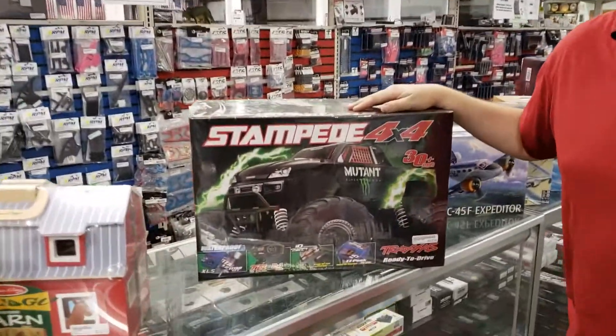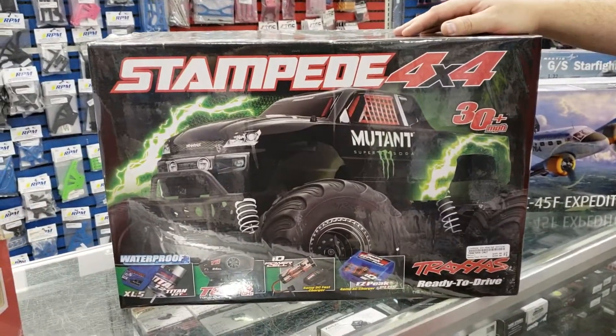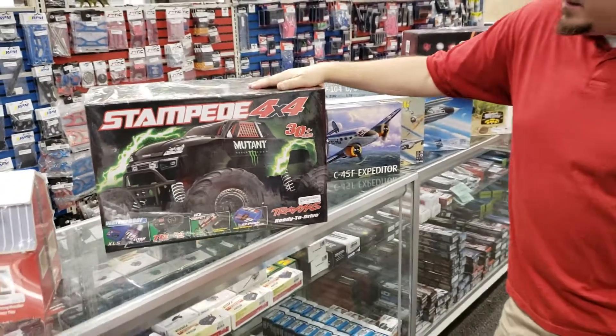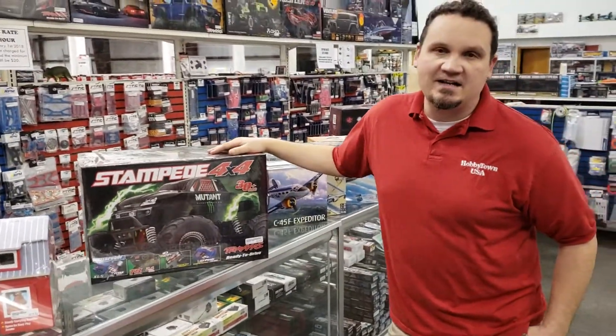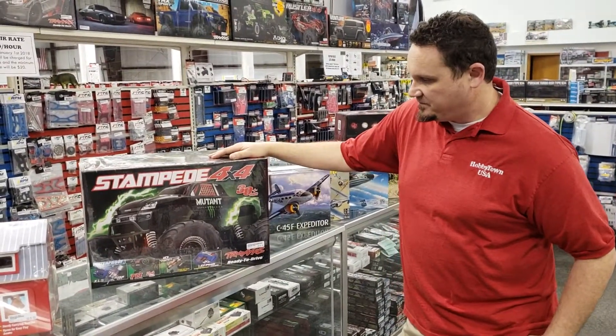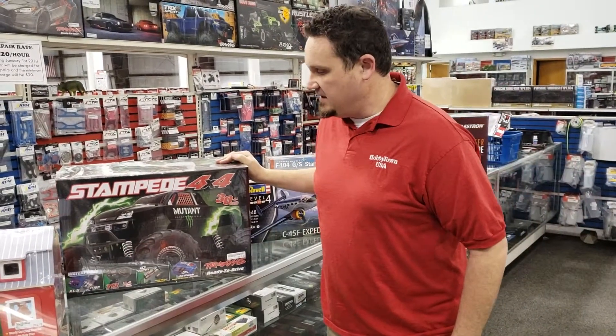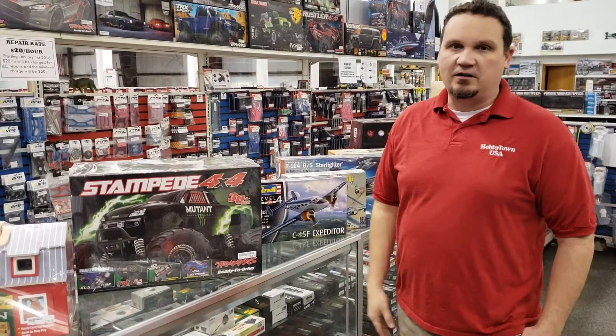We got a new color of Stampede 4x4. This is the brushed Stampede 4x4 in the Mutant Super Soda paint scheme and this guy's $349.99. Stampede 4x4s are really good — they're tough and we carry all the parts for them. They're all waterproof and they got a brand new color.